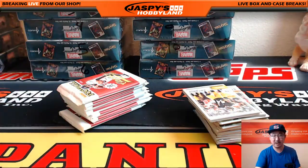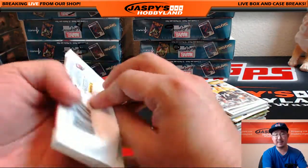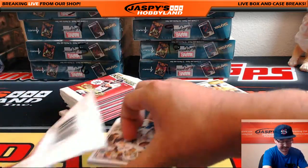One autograph per box on average. And I think the relics come at every other box or something like that, although it's been a minute or two since I've seen a relic.